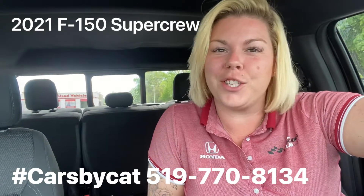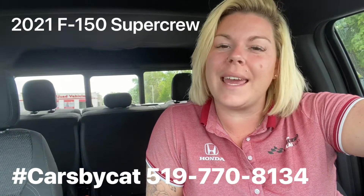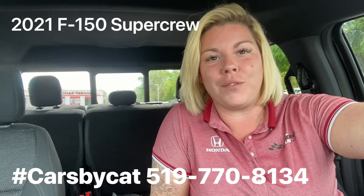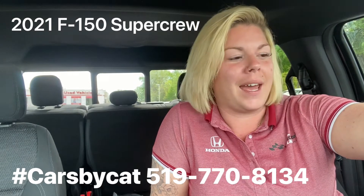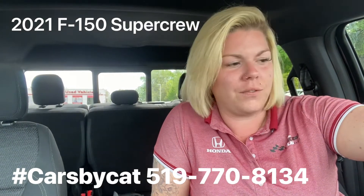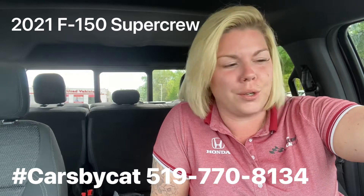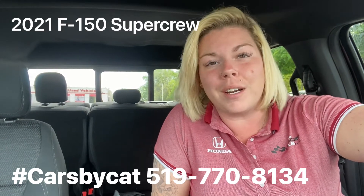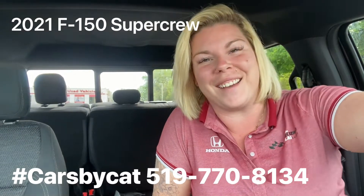Hello everybody! It's your girl Katrina here from Bradford Honda, aka Cars by Cat. Today I have an absolutely beautiful 2021 F-150 SuperCrew. It has loads of awesome features, coming to us with just over 32,000 kilometers on the odometer, one owner, clean Carfax. Come on in, let's check it out.